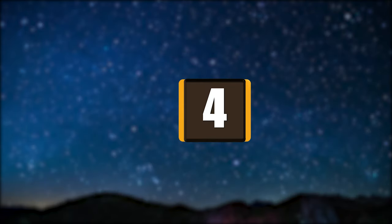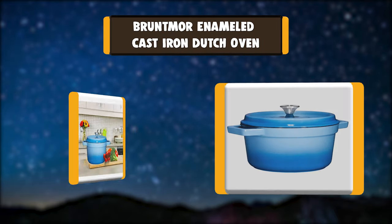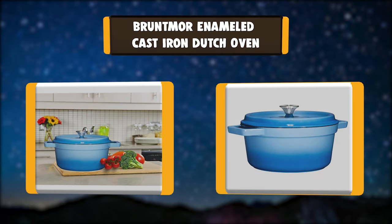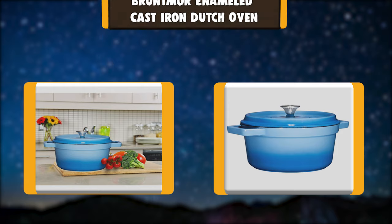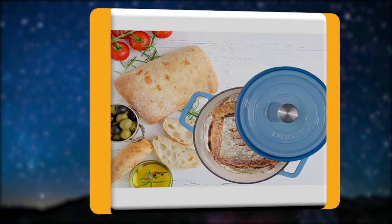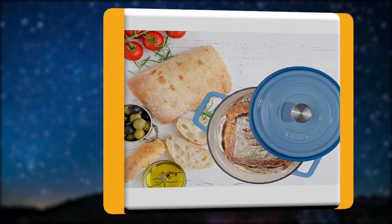Number 4: Bruntmoor Enameled Cast Iron Dutch Oven. Enameled cast iron offers superior and even heat retention for optimal cooking conditions. The vibrant porcelain exterior will add color to your current kitchen collection. Even heat retention improves the texture and flavor of foods, allowing you to create simple yet delicious dishes.